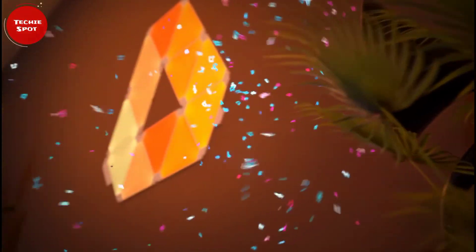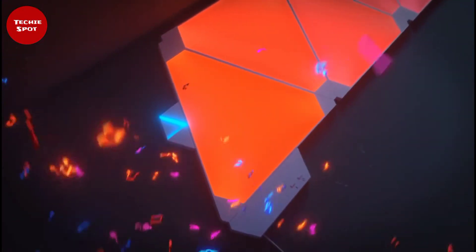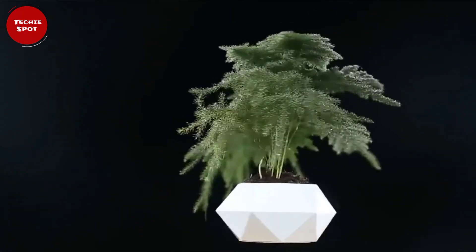Looking for some cool gadgets for your room? Then we've got you covered. In this video, you'll find a list of 10 amazing smart gadgets for your room. Make sure you watch this video till the end, so you won't miss any of these gadgets. Welcome to TechieSpot.